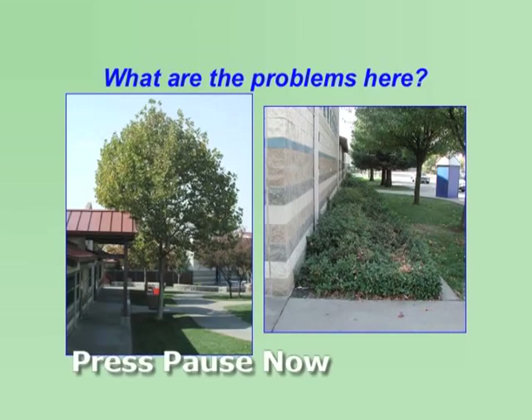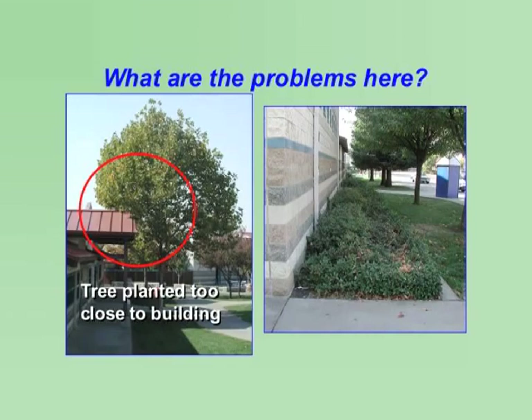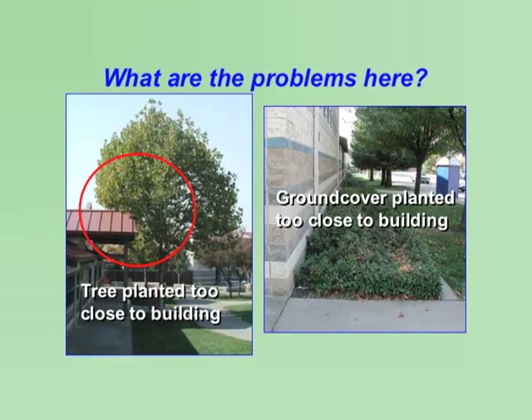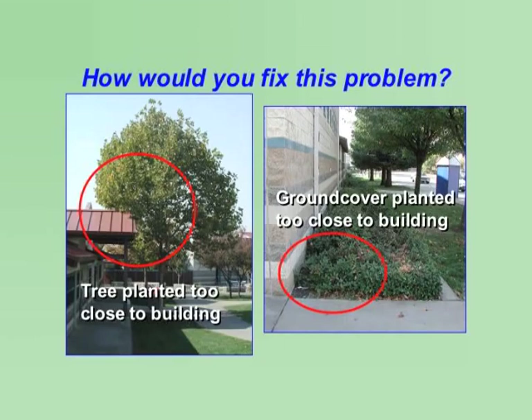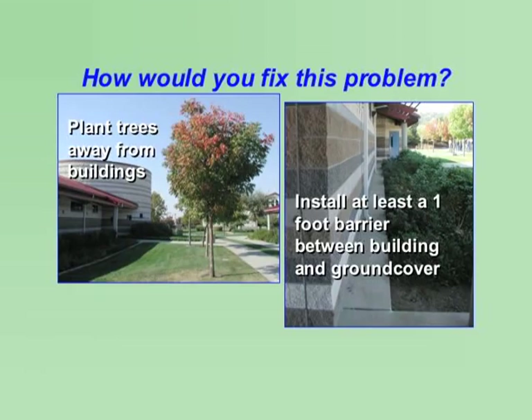What are the problems here? This tree was planted too close to the building — ants and rodents can climb up trees and get into buildings. This ground cover was also planted too close to the building; mice, rats, ants, and roaches can nest in the ground cover and easily get into buildings. How would you fix this problem? Remove the tree and plant away from the building, and install at least a one-foot barrier between buildings and ground cover.